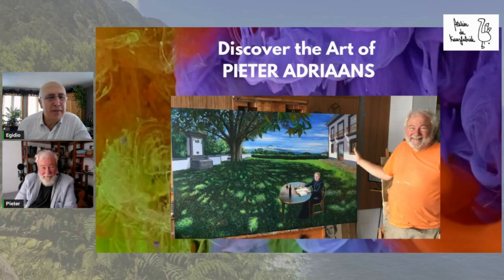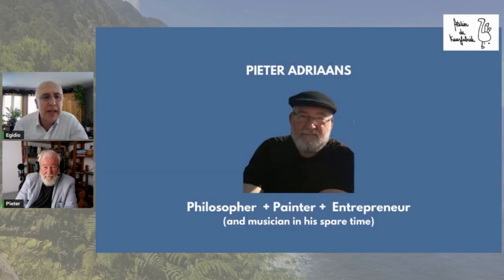Hi, everyone. Welcome to another episode of Discover the Art of Peter Adrians, and more specifically, the story behind the painting, which is what we're going to do in another episode. You may have seen the first one already, where we looked at Sete Fonche and Fractals. And now we're going to cover some paintings that Peter has done on the island of Saint-Georges. But before we do, we thought we'd just take a couple of seconds here before we get into this episode, and give you a bit of background for those that didn't see the first video.